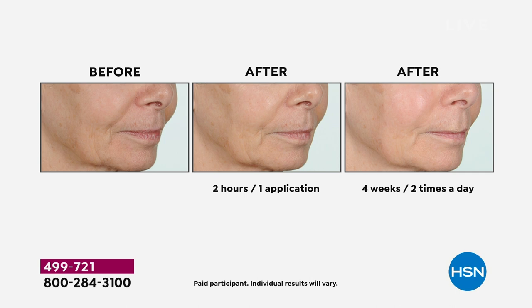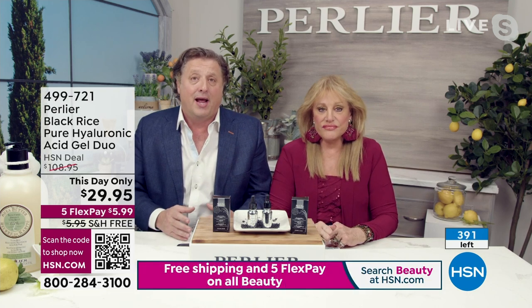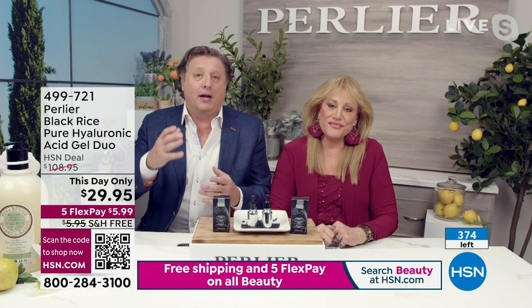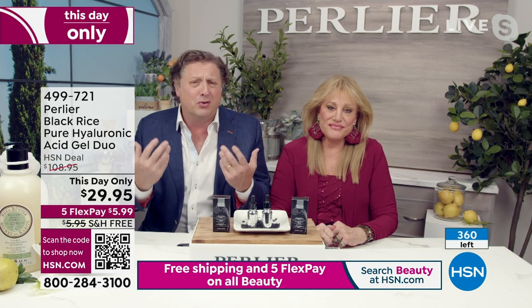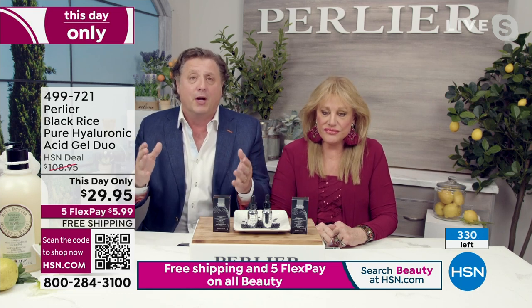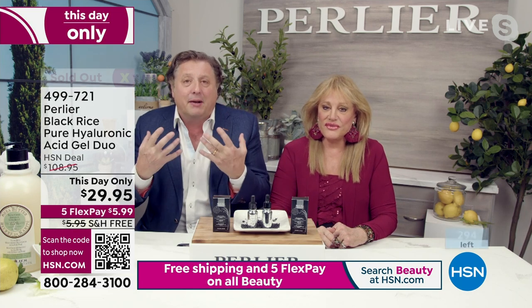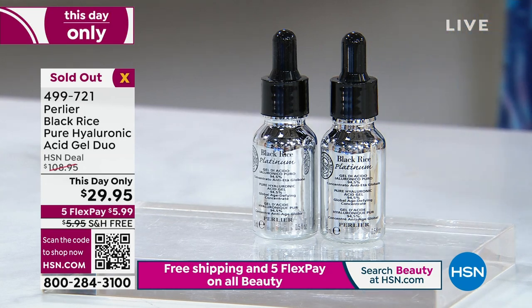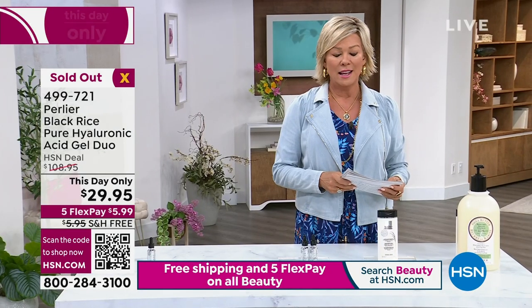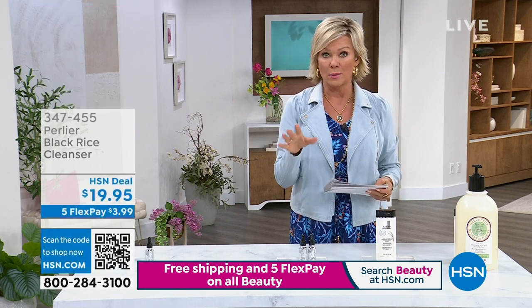As we get older — starting around age 30 — our body produces less and less hyaluronic acid. This is not a luxury; it's a necessity, especially for women since our skin is more delicate. Your skin recognizes it like we recognize oxygen. Within two hours of a single application you start to see the effects. After four weeks of just using hyaluronic acid gel — without another moisturizer, anti-ager, or serum — the results speak for themselves. You can put it on before or after your other products, or just use it alone.